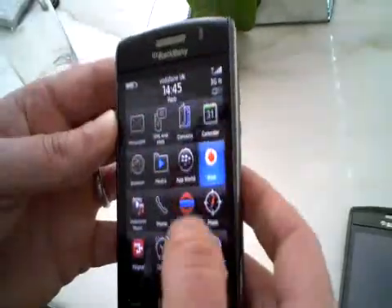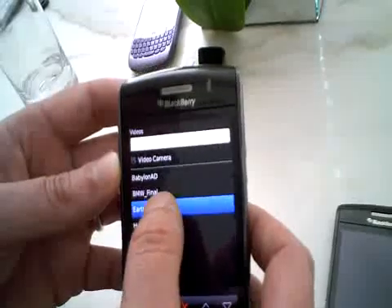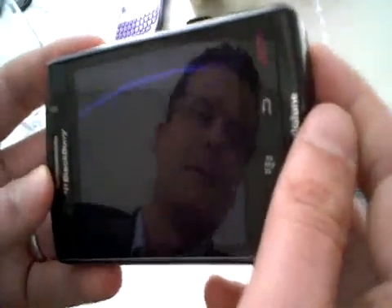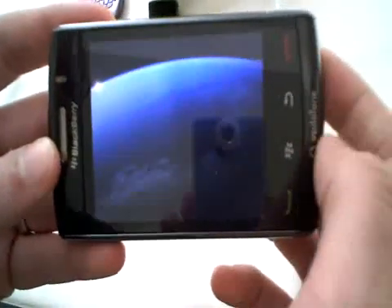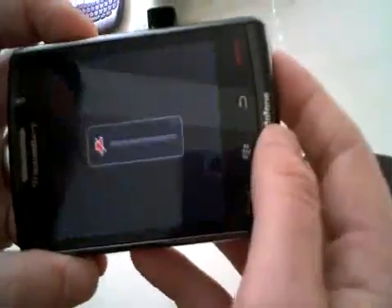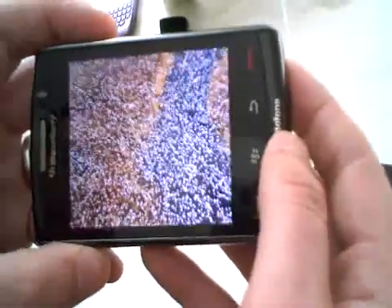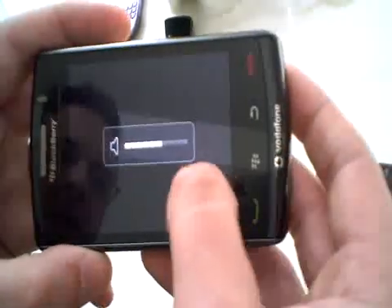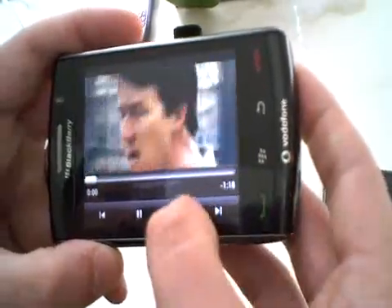Accessing the media player from any point in the menu structure. Superb new screen technology, and I will demo a short video clip holding the product in landscape mode. By touching the screen I bring the media controls back and I can skip between different video clips.